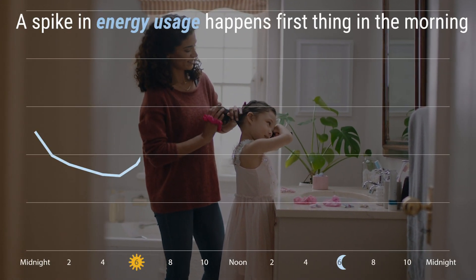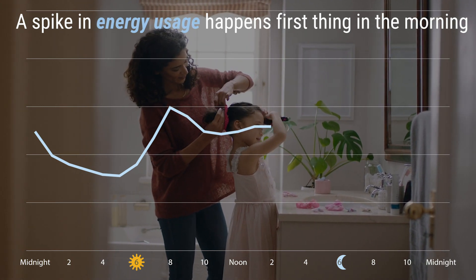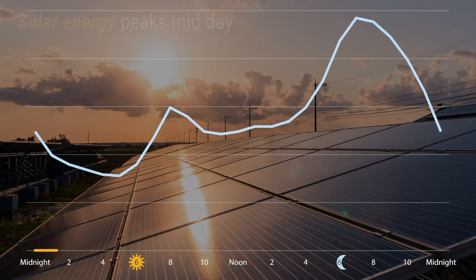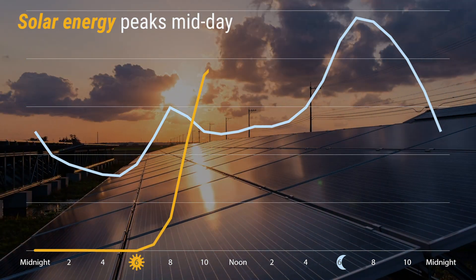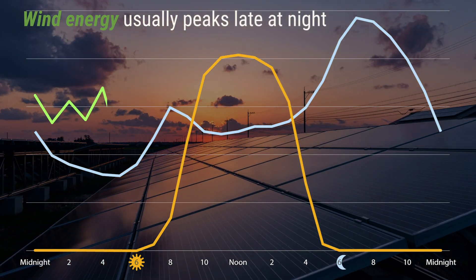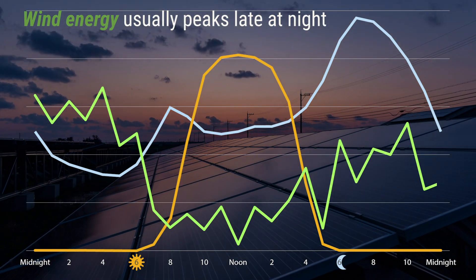A spike in energy usage happens first thing in the morning when we wake up — this is when we are getting ready for the day. Another much larger spike occurs later in the day after getting home from work. Renewable energy production throughout the day looks different. Solar energy peaks midday when the sun's rays are the strongest and we aren't using much household energy. Wind energy usually peaks later at night when we are sleeping and our energy use is at the lowest.